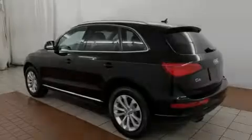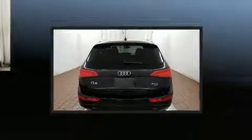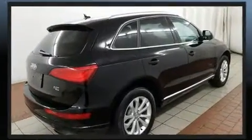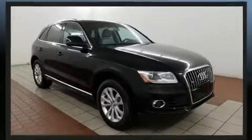Familiarize yourself with the 2014 Audi Q5, with just over 30,000 miles on the odometer. This four-door sport utility vehicle prioritizes comfort, safety, and convenience. Under the hood, you'll find a four-cylinder engine with more than 200 horsepower.